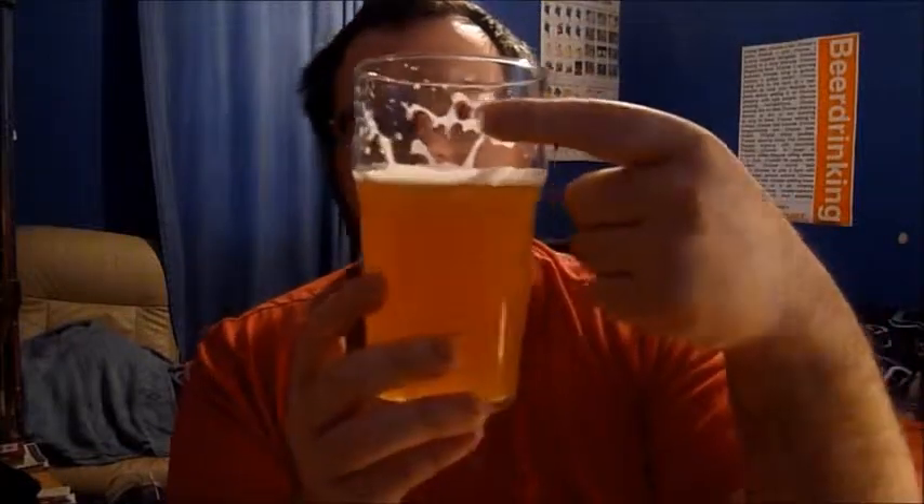It's clean. It sounds strange to call it clean when it's as cloudy as it is, but it is actually quite clean. You can see the lacing here and the head retention is actually good — I poured this about 6 or 7 minutes ago and there's still a little head on it. The head is very densely packed, almost like a Guinness head — not large bubbles, not a lager head.